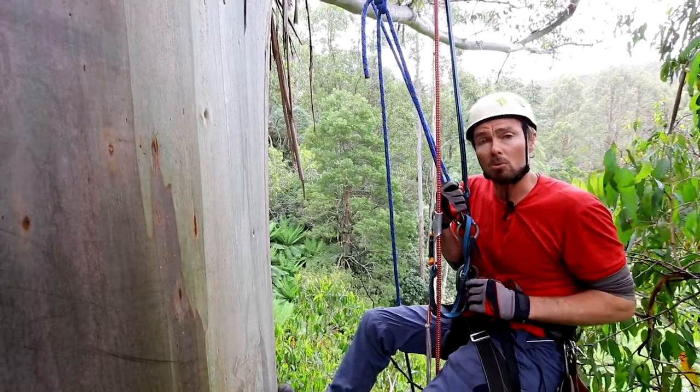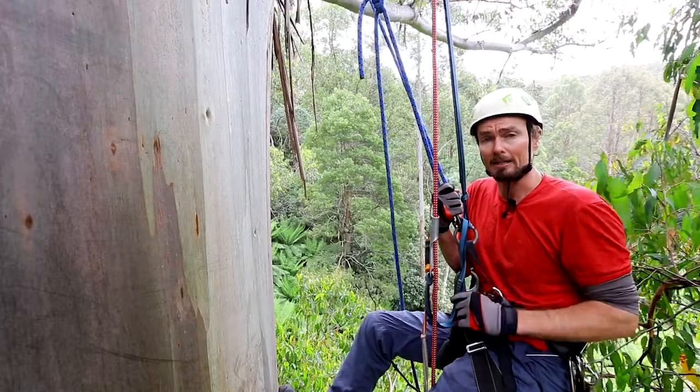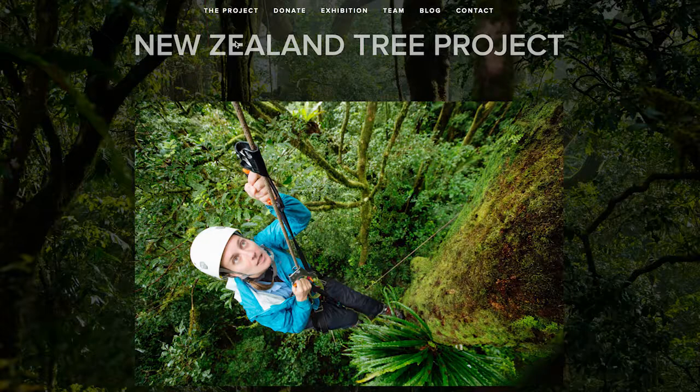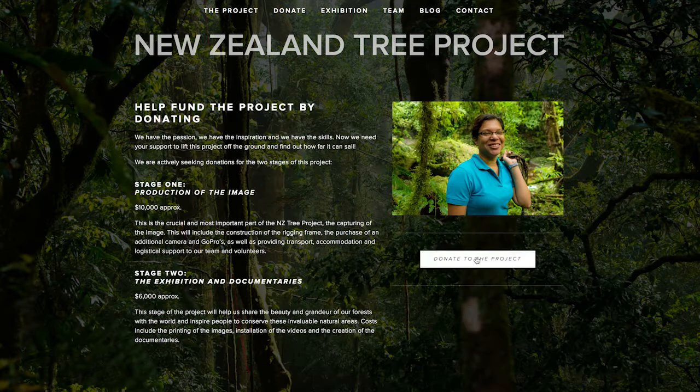If you're interested and would like to know more about this groundbreaking project and how you can help make it become a reality, head to our website at nztreeproject.com. There, you can download our project proposal and make a secure donation.